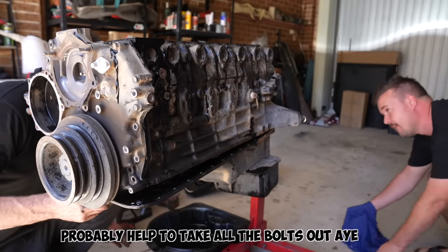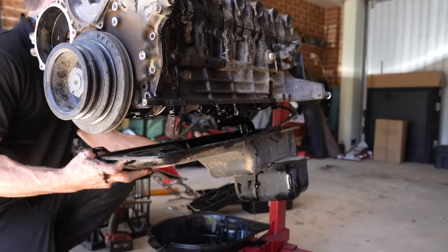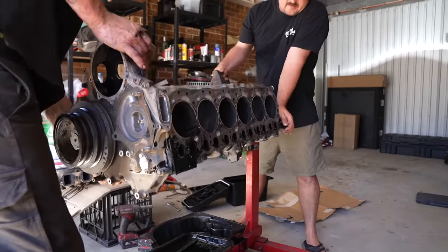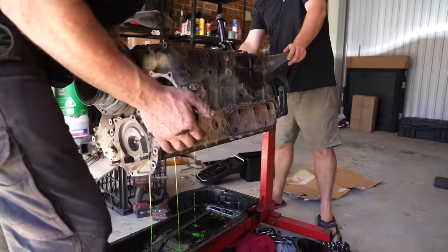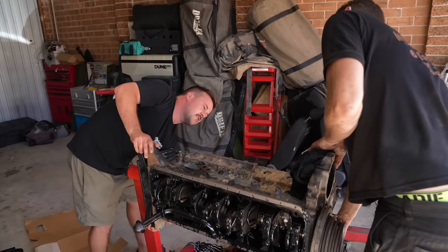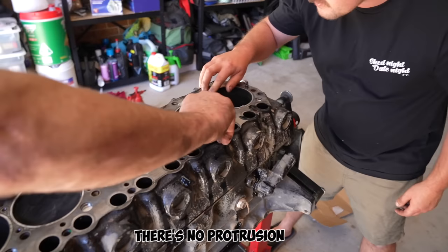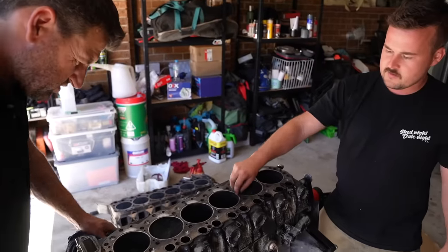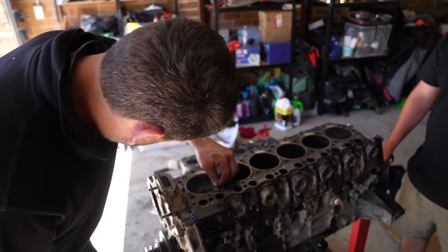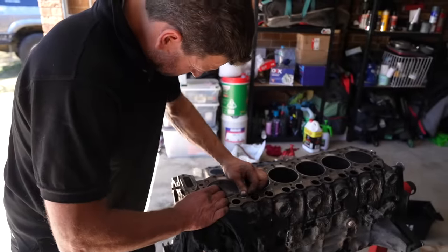Dropping the sump and knocking the pistons out. Scratch the carbon off before you knock them out so you can see the protrusion properly. Whoever built it - these liners are meant to stick up above the block face, but they're sort of not sitting up correctly. We'll check with a dial gauge to see if they're up or not.